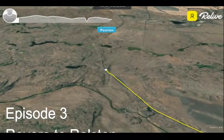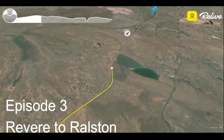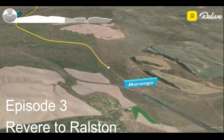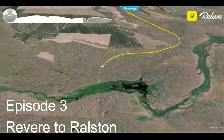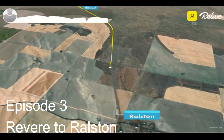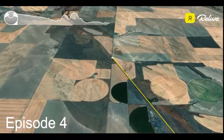Revere to Ralston is in the middle of nowhere — there's hardly a house on this whole stretch. If you want wide open spaces, this is the day for you. There is a detour at Marengo that I should have taken. It adds quite a bit of mileage but it's really worth it — you don't have to go through a crazy canyon and out into the middle of some farmer's field.